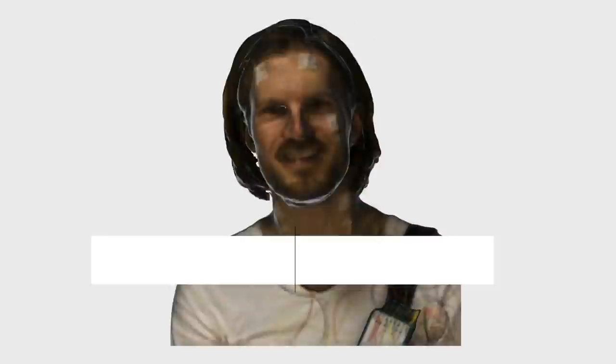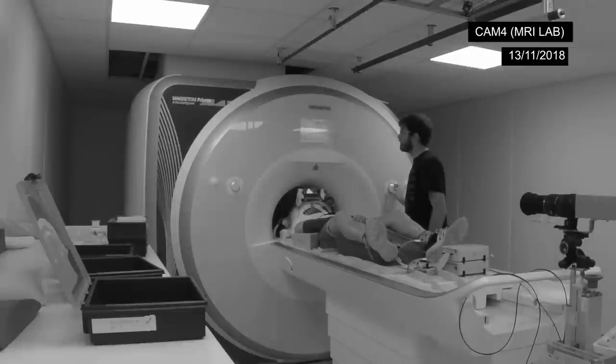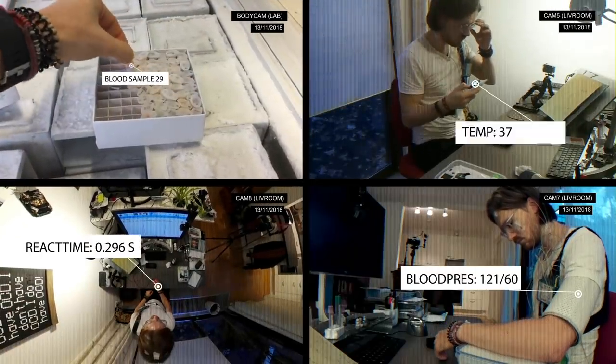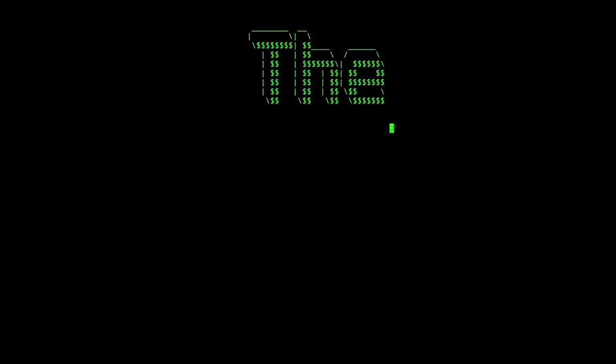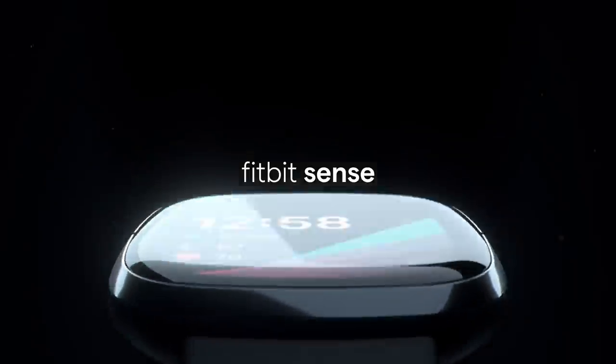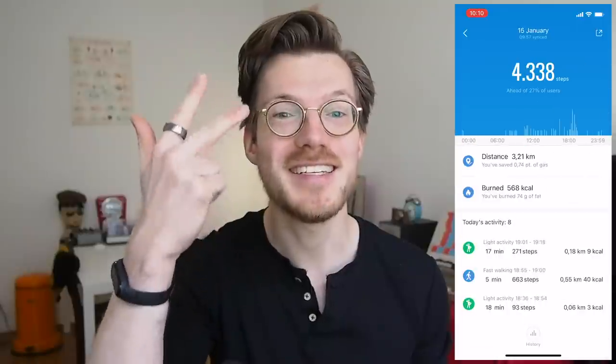I do not want to waste your time, so timestamps are in the description below and also on the timeline. The Mi SmartBand 5 is one of the cheaper fitness trackers you can buy, coming in at about $40 or even less. I see it as a cheaper competitor to, for instance, the Fitbit fitness watches. It has many features, but today I will focus on three of its main features: the sleep tracking, the heart rate monitor, and finally the step counter.